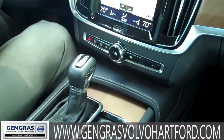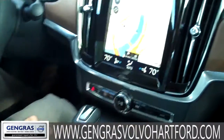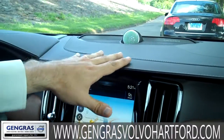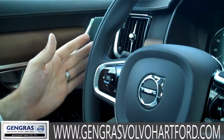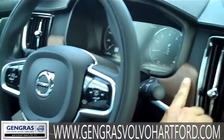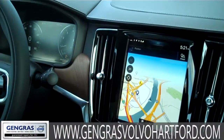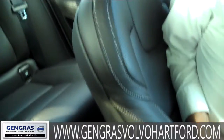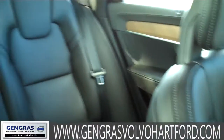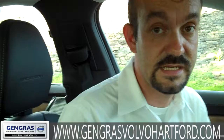Moving on to the Inscription package — so what does that exactly give you? In this particular vehicle, you notice that the dash is trimmed out in full leather with beautiful stitching. The uppers on the doors have the same leather and stitching as the dash. You notice the non-glossy bare Inscription wood — just a very nice Nordic, very Swedish flavor to the car. We have the beautiful Napa seats trimmed out with ventilation up front, so these are your air-conditioned seats that go together with the heated seats up front.